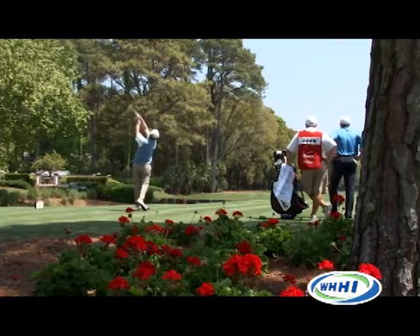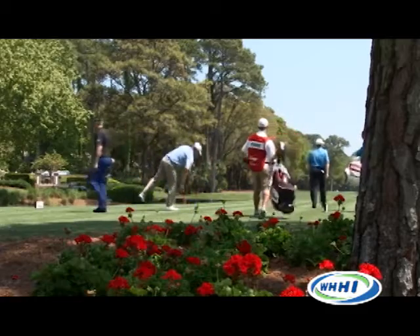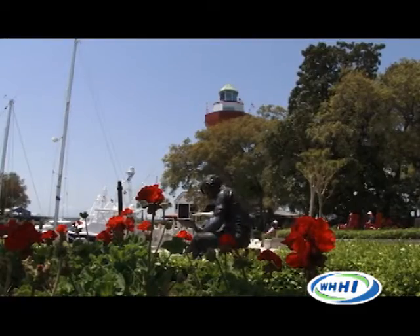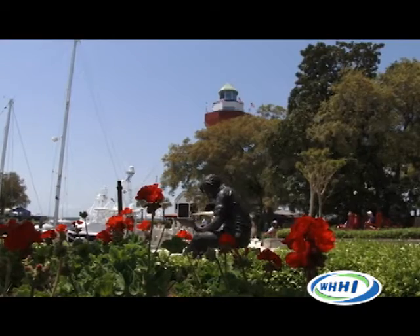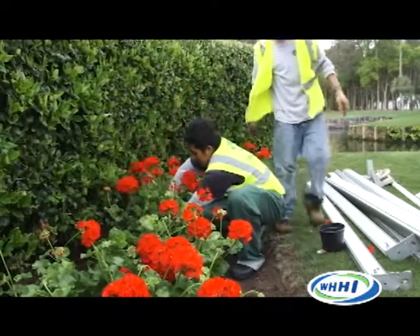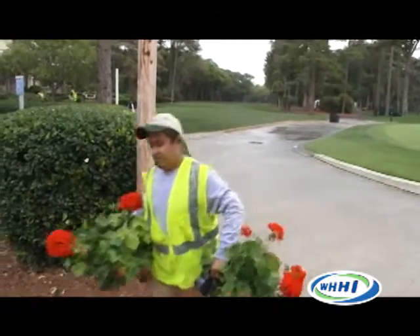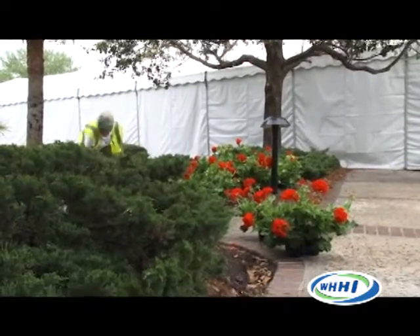Why geraniums? Well, geraniums have been adopted by the Heritage Club Foundation for their tournament here. You can kind of see with the red color that's there — we try and get very close to that plaid motif, and it works very well. This time of the year, they usually are first in bloom. They've got big, bright red blooms that get everybody's attention, so they're just a good plant to work with here.